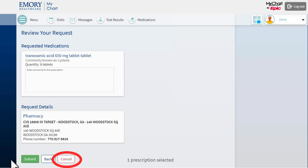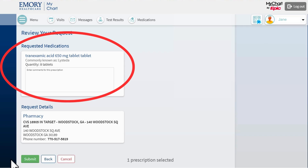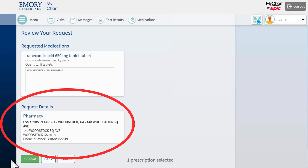If I change my mind, I can click Cancel. If I want to go back to the previous page, I click Back. Here I can check the details of my refill request one more time.